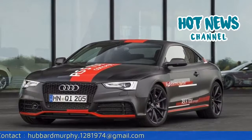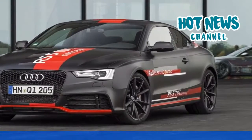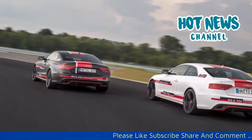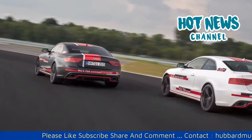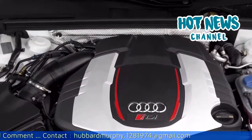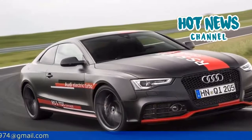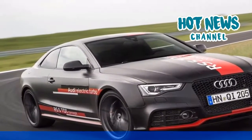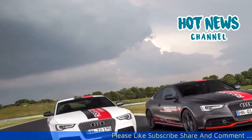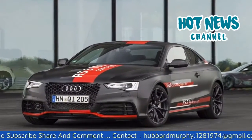To put the performance of the RS5 TDI concept into perspective, it is worth comparing it to the standard Audi RS5 currently available to customers. Its naturally aspirated 4.2-liter V8 engine may produce more power at just over 440 horsepower, but torque is significantly less at 317 pound-feet compared to the 553 pound-feet of the RS5 TDI concept. As a result, the normal RS5 takes 0.6 of a second more to reach 100 km/h and is electronically limited to 250 km/h.